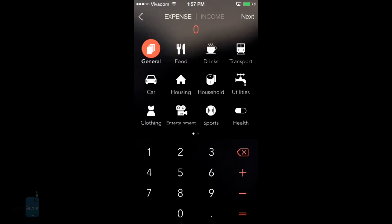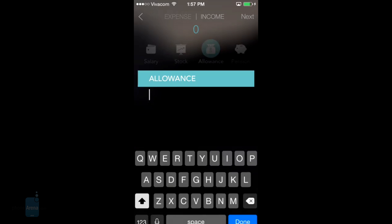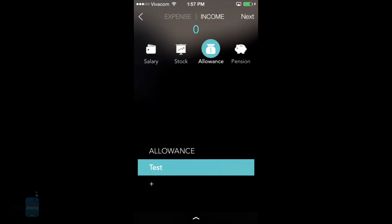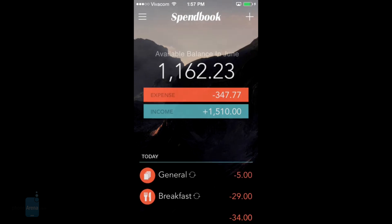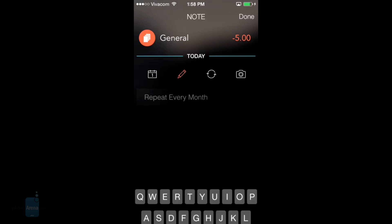Spendbook lets you easily add notes and even photos to the transactions, so you'll know exactly what cocktails are the culprit for that $100 tab from last night. Unfortunately, there's no built-in optical character recognition for scanning your receipts, but the concept of Spendbook is to keep it simple anyway. In addition to the photos, one can add short notes clarifying the expense, if all the subcategories don't suit.